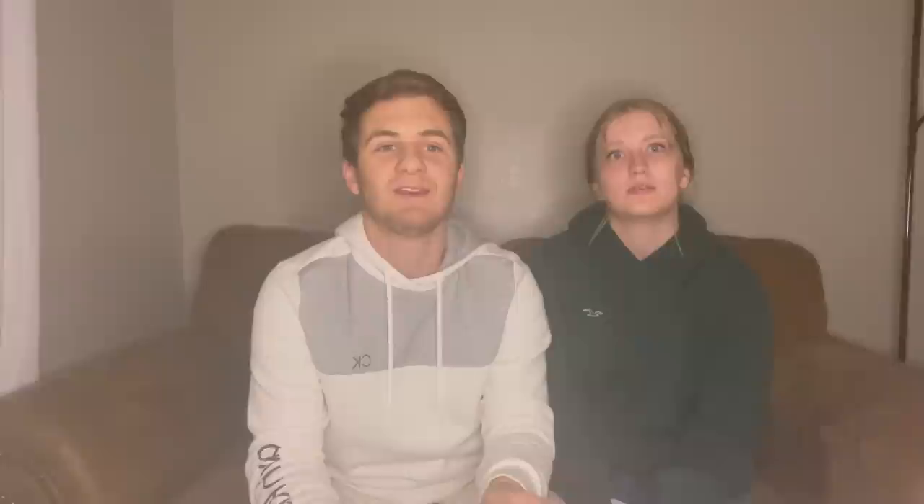Then there's Old Spice pomade or hair putty — that's what I use. It smells super good, holds your hair up, has high hold, low shine, and no crunch. It has everything you'd want.